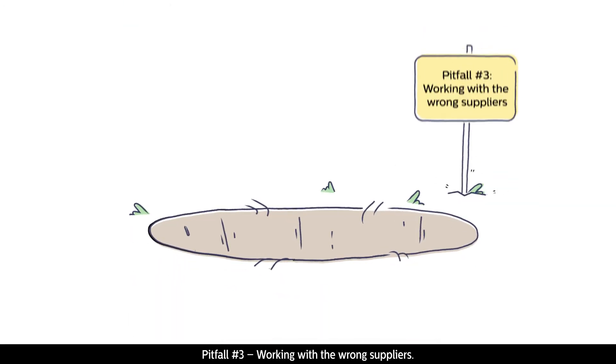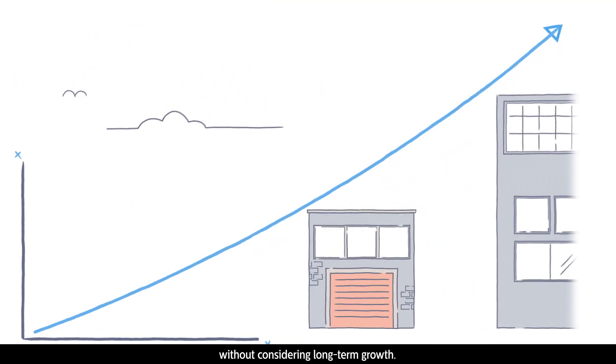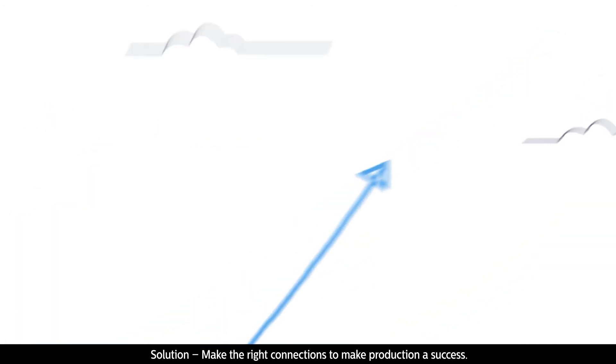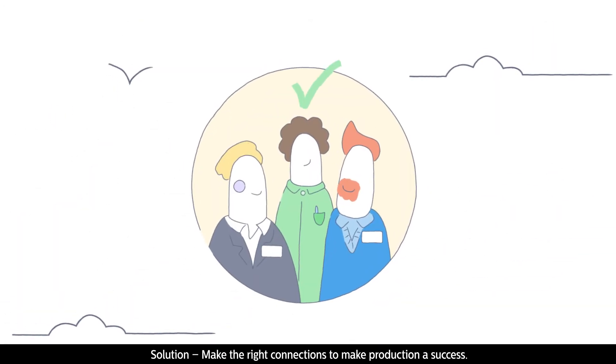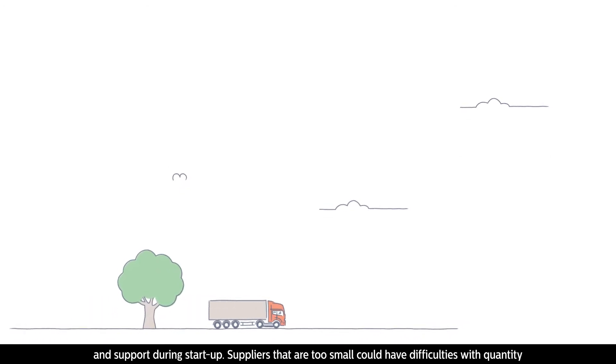Pitfall number three: working with the wrong suppliers. It's risky to choose suppliers that only suit the early stages of your project without considering long-term growth. Solution: make the right connections to make production a success. Important considerations when choosing a supplier include quality of product, quantity of delivery, and support during startup.